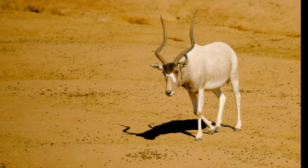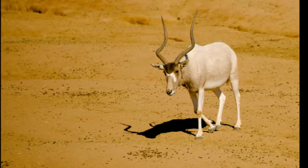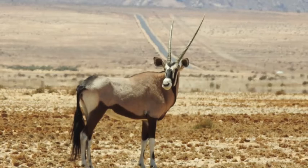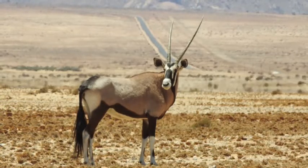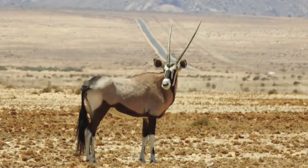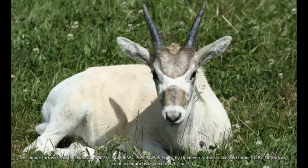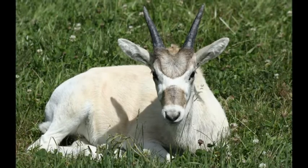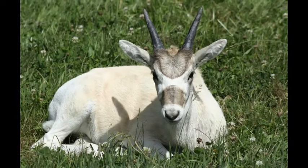So the first animal would be the aardvark, but I'm going to skip the aardvark because somebody's channel named All Living did a video about it. You can find information about the aardvark at youtube.com/allliving. Today we're going to cover the addax, sometimes called the screw horn antelope.